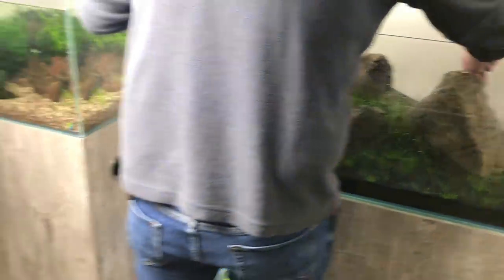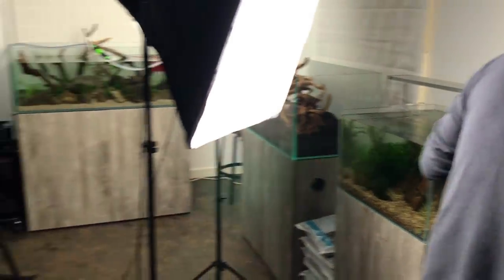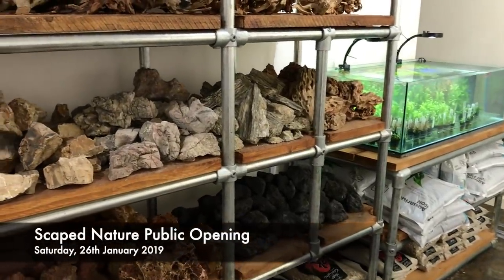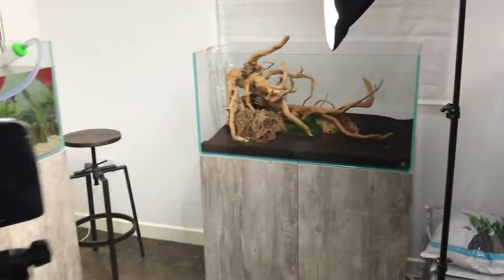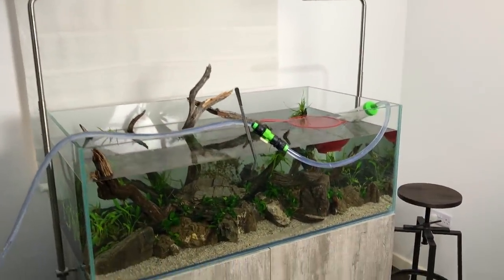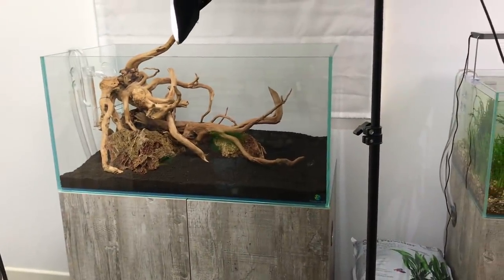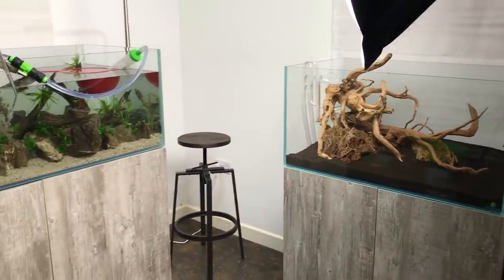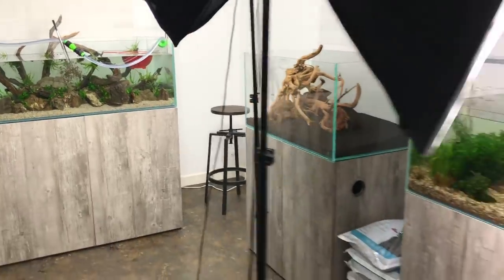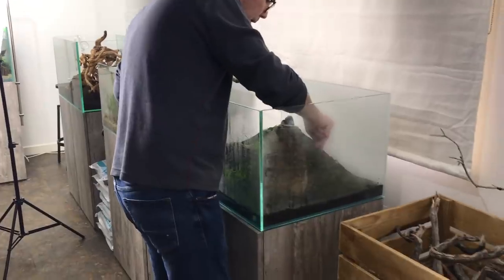We've got a VAP opening on the 19th and then the actual official public opening on the 26th, and I'm sure by that point the scapes will all be looking relatively mature. Later in the day I need to fit the lighting, filtration, and CO2 to the 1200, and then the next step is to plant up the 900. Ray will be maintaining them — I'd recommend probably 50% water change every other day, and then after a month or so we could probably go to one a week.